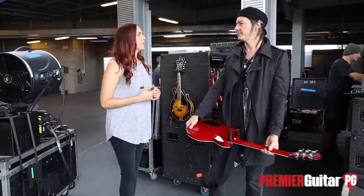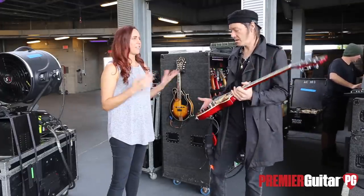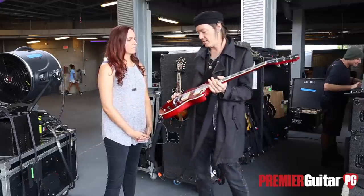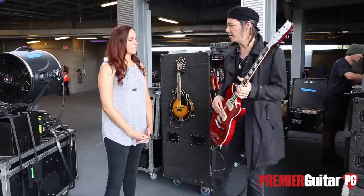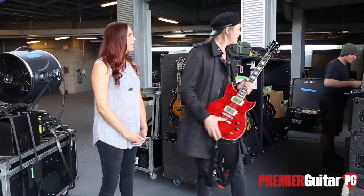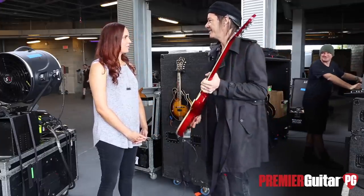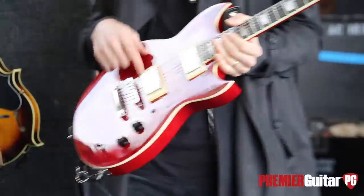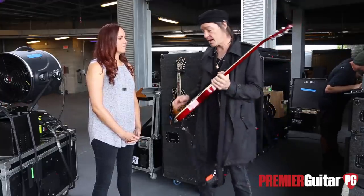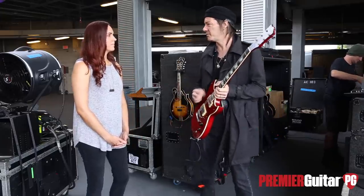Reverend is a newer guitar model you've been playing the past few years, right? Yeah, last year or so. Are you getting a signature model with Reverend? No, I haven't been talking about that. I played this one and another model. This is the Sensei, and I love the pickups — Joe Naylor's Rail Hammers. Joe Naylor makes and puts these in the Reverends. I use the bass contour quite a bit for eighth-note, chugging kind of stuff.